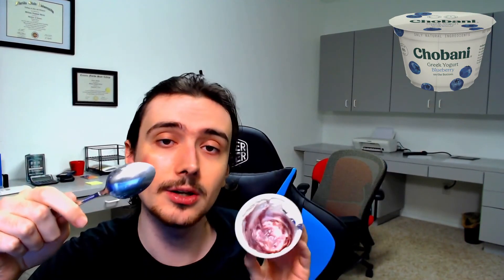As somebody that does not typically like yogurt, this does not change my opinion — 4 out of 10. But for what it is, I'd say it's all right. Maybe for yogurt I'd bump it up a few points if we're just in the yogurt category, although I haven't really had much yogurt recently.